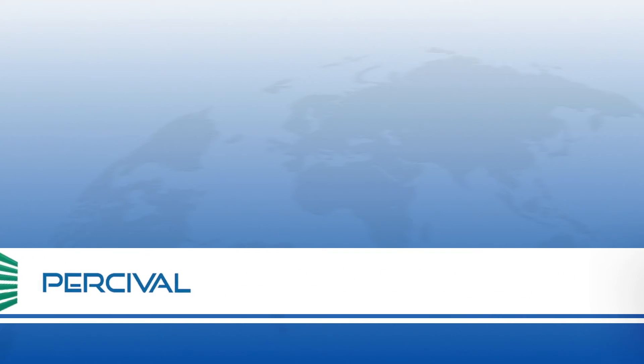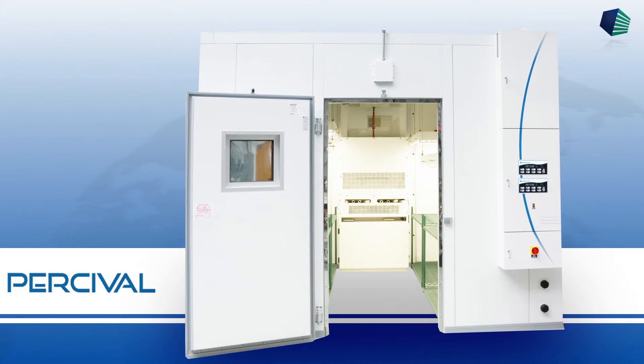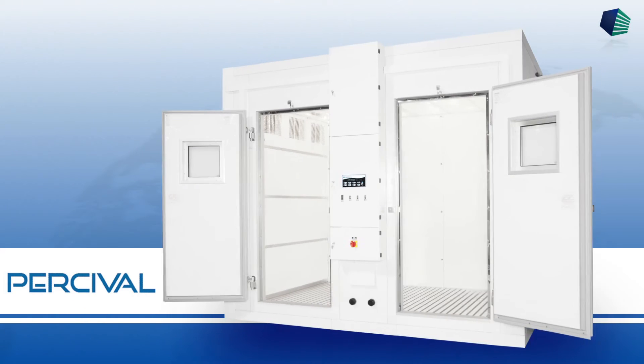Percival Scientific manufactures environmental growth chambers for the superior control of temperature, humidity, and lighting for universities, colleges, government institutions, and businesses worldwide.